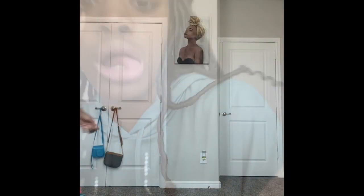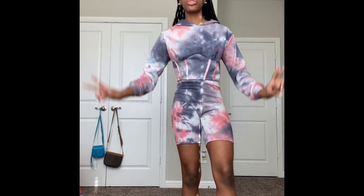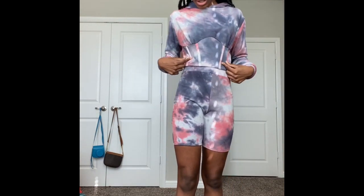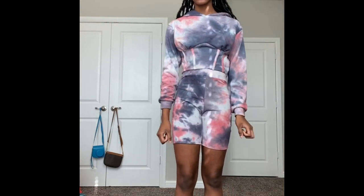I just wore a biker short set and now we're on outfit number three. This is like a crop top shirt with biker shorts. I like it — it's pretty cute. I don't think I'm gonna wear this shirt with it, but it's cute. The material is very soft and it's really nice.